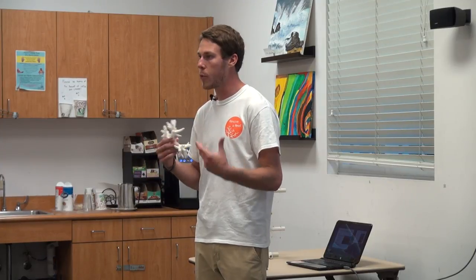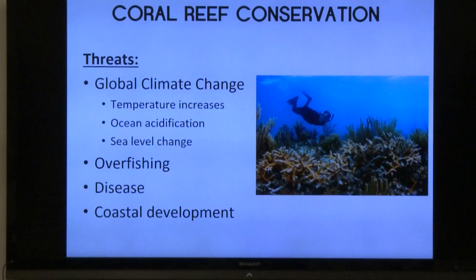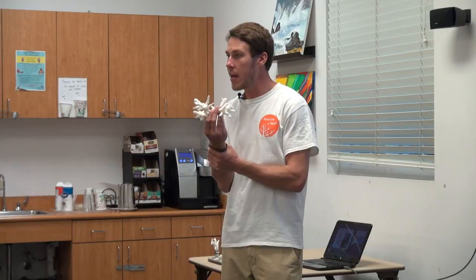Sea level change — you see that a ton here in Miami with storms causing more streets to flood. On top of that, there's overfishing: people are simply taking too many fish out and they're not able to reproduce quickly enough. Disease is somewhat unknown, but there are a lot of diseases that come through and affect corals. And then coastal development: taking out seagrass beds and mangrove forests has a really big impact on coral reefs, because a lot of juvenile baby fish live in the seagrass beds and mangroves and then make their way out to the corals. If we take away their nurseries, they have nowhere to grow up.